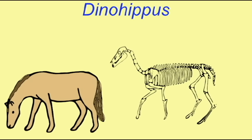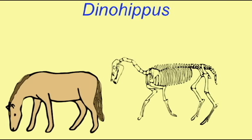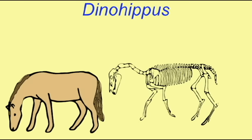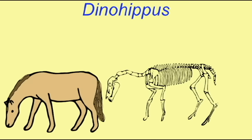Dinohippus is an extinct species of horse which lived in North America during the late Miocene and Pliocene, over a period of about 7 million years. During part of this time period, it is considered to be the most common horse in North America.